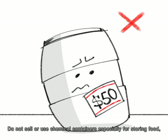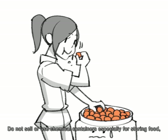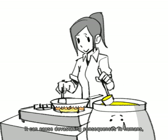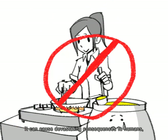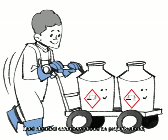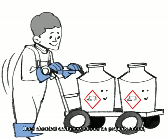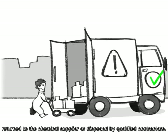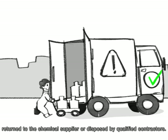Do not sell or use chemical containers, especially for storing food, cooking oil, sauces, or water for drinking or washing — it can cause devastating consequences to humans, making them sick and may even cause death. Used chemical containers should be properly stored, returned to the chemical supplier, or disposed of by qualified contractors.